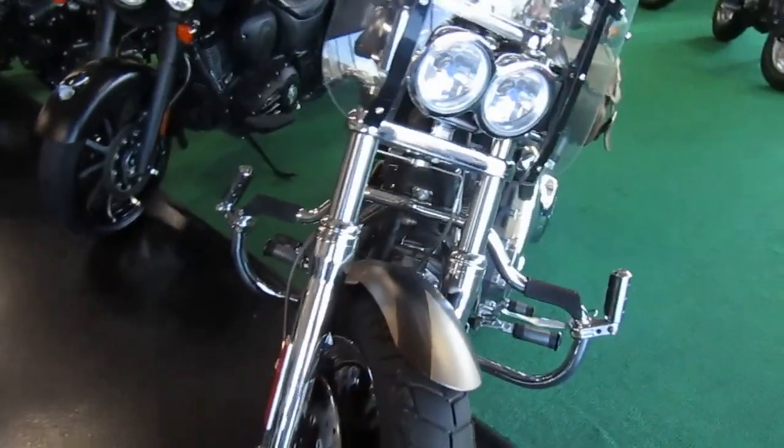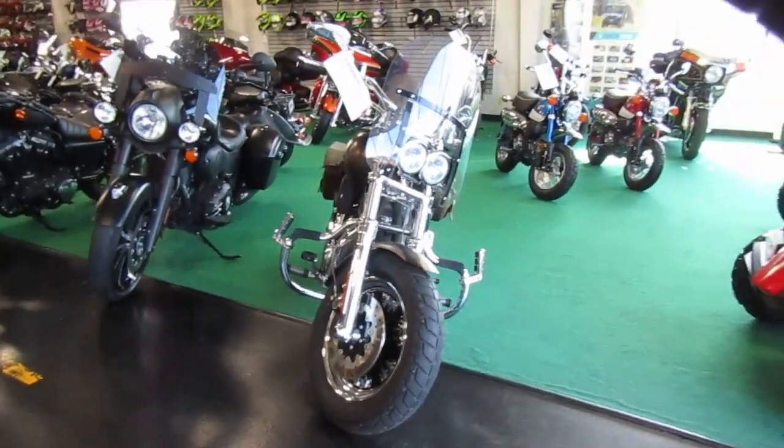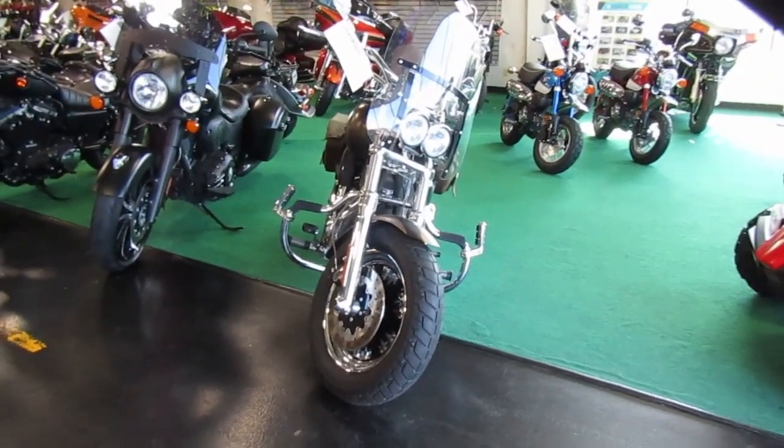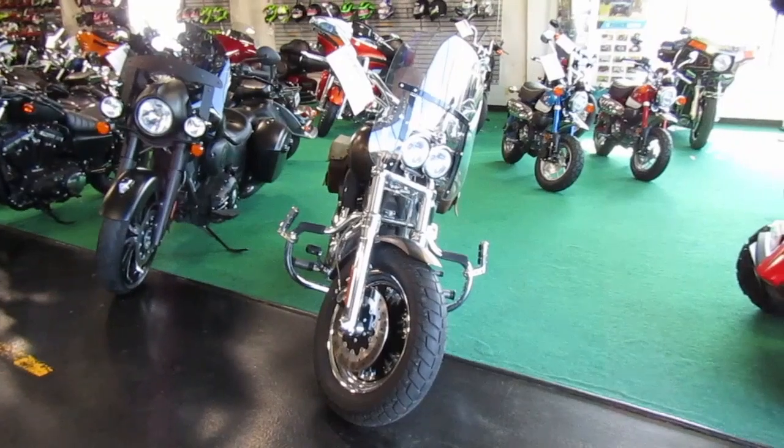Nice Fat Bob CVO Screaming Eagle. If you're interested in this 2010 Harley Davidson Fat Bob Screaming Eagle, please give us a call at Mega Motorsports in West Plains, Missouri.